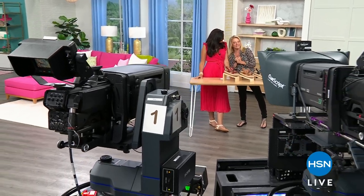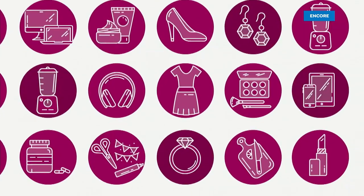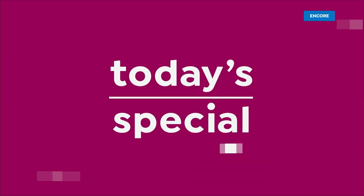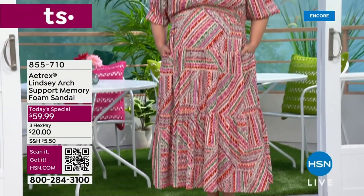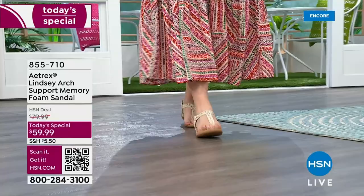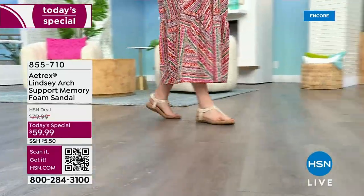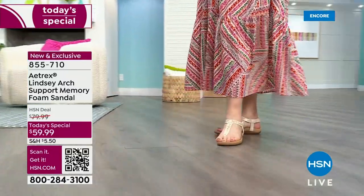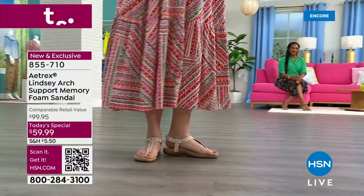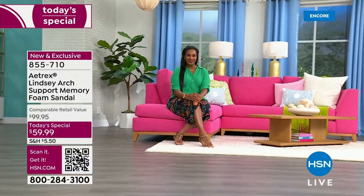Thanks for hanging out with me and Laura tonight. Today's special proves that you do not have to sacrifice fashion and style for great foot health. I'm so pumped about this Atrix Today's Special — it's the first time they've ever had a Today's Special with us. Not only is this an incredible price — you're saving over 40% — but it's an incredible brand that's been around since 1946.